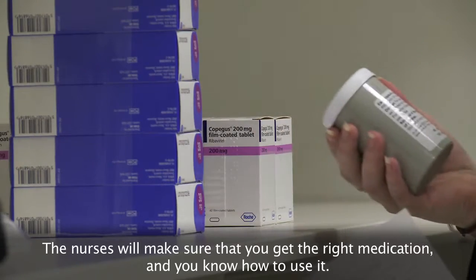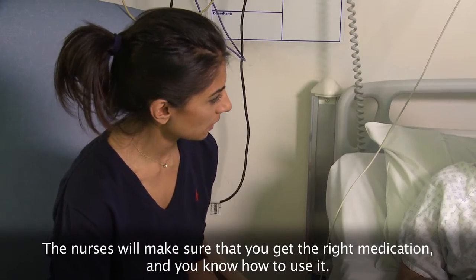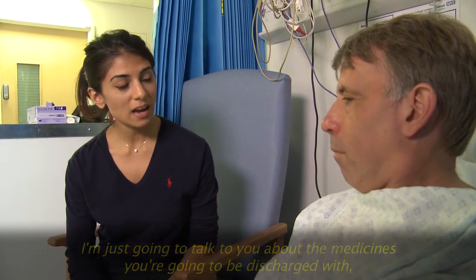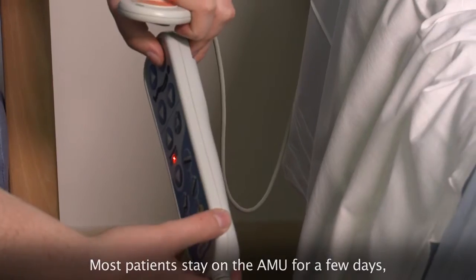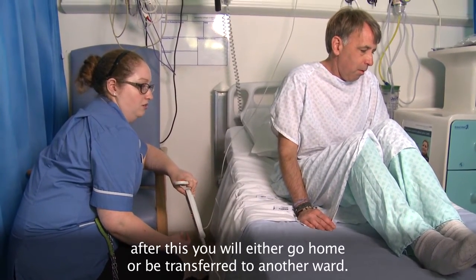The nurses will make sure you get the right medication and you know how to use it. I'm the pre-registration pharmacist here today. I'm just going to have a little talk to you about medicines that you're going to be discharged with and how you're supposed to take them when you're at home. Most patients stay on the AMU for a few days. After this, you will either go home or be transferred to another ward.